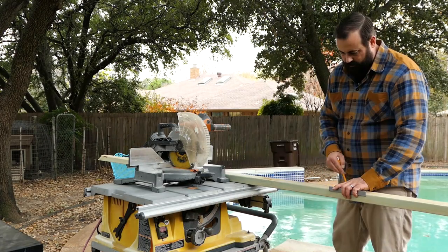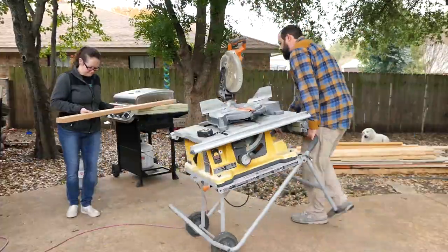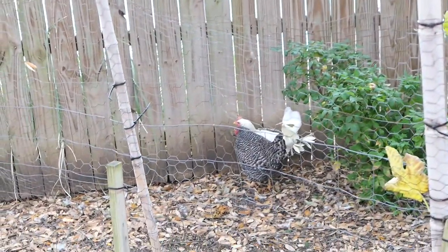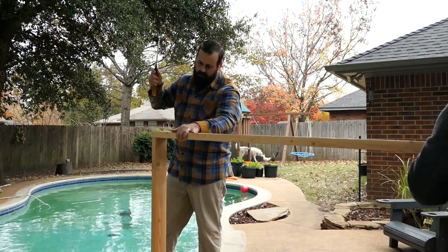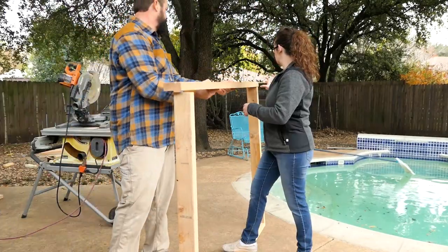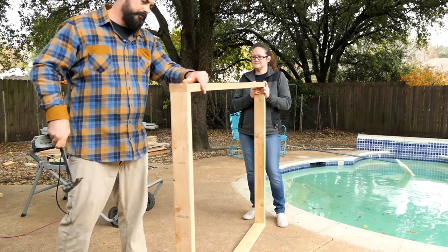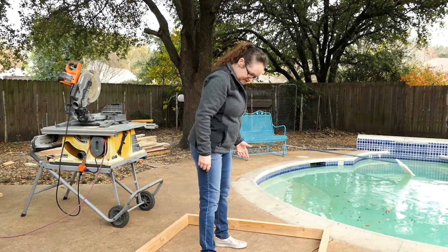I'm going to cut straight through the line. Wait — we both need earplugs. Well, we don't want to keep the floorboards from doing like this, so we should do like three. Yeah, here we go.